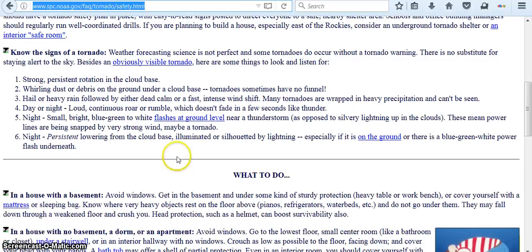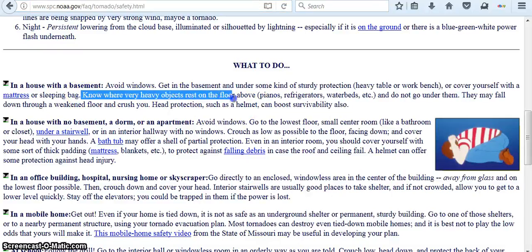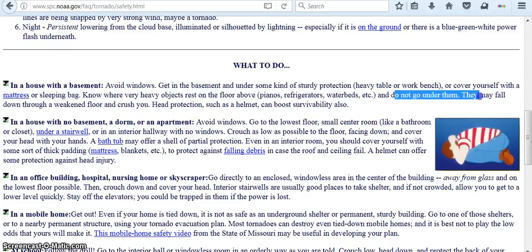What to do if you're in a house with a basement: avoid windows. Know where very heavy objects rest on the floor above — pianos, refrigerators, etc. — and do not go underneath them. They may fall down through a weakened floor and crush you. Head protection such as a helmet can boost survivability also.